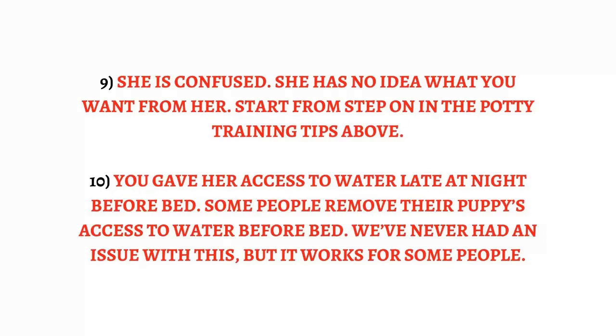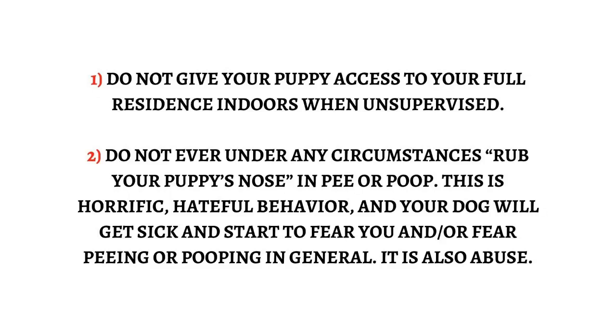How not to potty train a cocker spaniel puppy. Rule 1: Do not give your puppy access to your full residence indoors when unsupervised. Rule 2: Do not ever, under any circumstances, rub your puppy's nose in pee or poop. This is horrific, hateful behavior — your dog will get sick and start to fear you and/or fear peeing or pooping in general. It is also abuse.